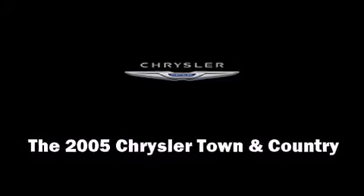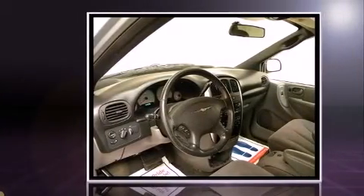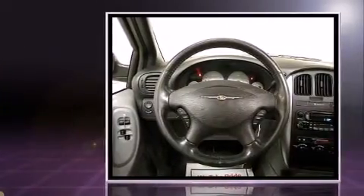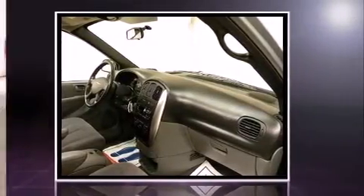Step into the 2005 Chrysler Town & Country. This seven-passenger van provides exceptional value. A 3.8-liter V6 engine pairs with a sophisticated four-speed automatic transmission, providing a smooth and predictable driving experience.